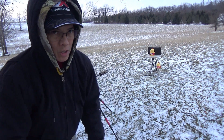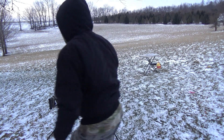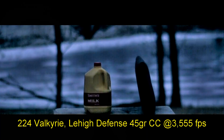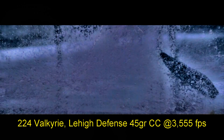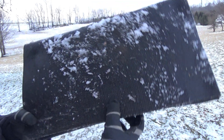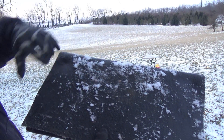Here we go, this is the 45-grain controlled chaos first. I don't think there's much left of that jug. There's the entrance — I know you all can see that hole there. There's the exit. There's the entrance hole right there and then there's a couple of the petals after going through the water jug embedded right in the rubber.